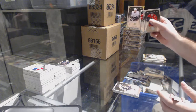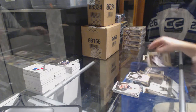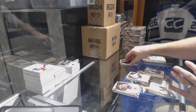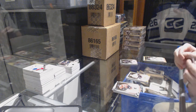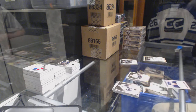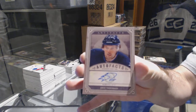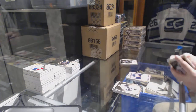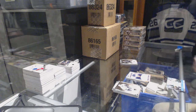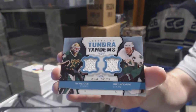For the Anaheim Ducks, number 25 spectrum base, Corey Perry. We have another patch — you guys have picked a lot of patch boxes! Autofacts for the Winnipeg Jets — Eric Tangradi. For the Dallas Stars, Tundra Tandem dual jersey of Mike Modano and Eddie Belfour.